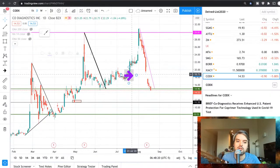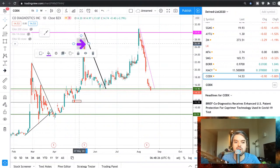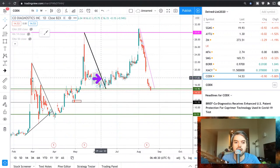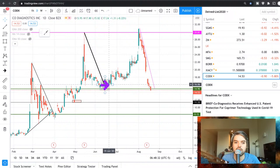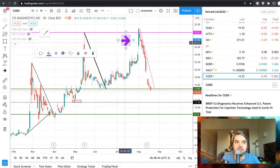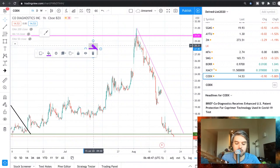We're waiting for the confirmation on Co-Diagnostics. When I say that, it's a break of a trend line with higher highs and higher lows — that's a good structure. Co-Diagnostics was looking very, very good and it reached the $30 level, actually $31.38 — very good. We'll keep an eye on it and see how it closes today.